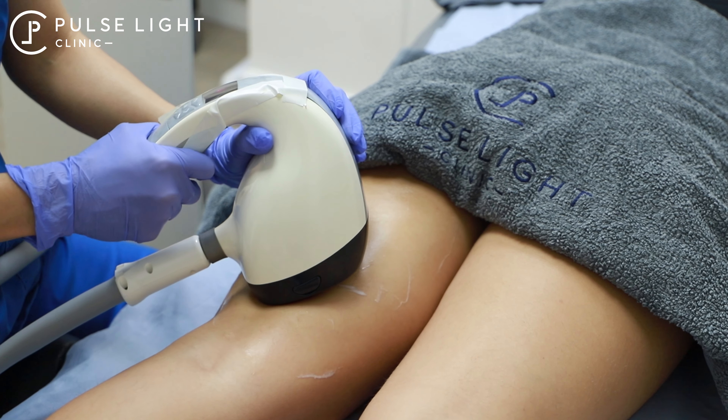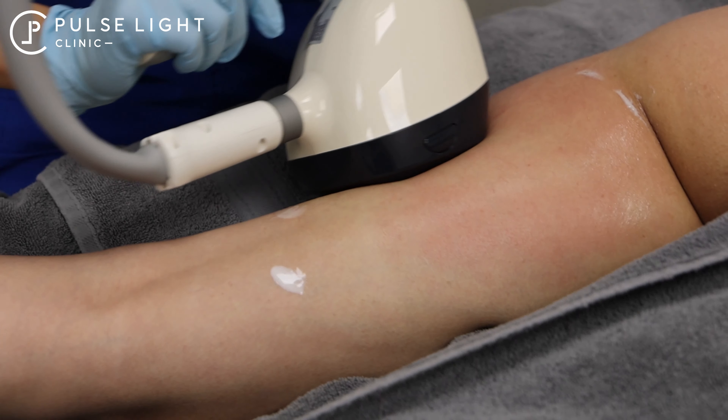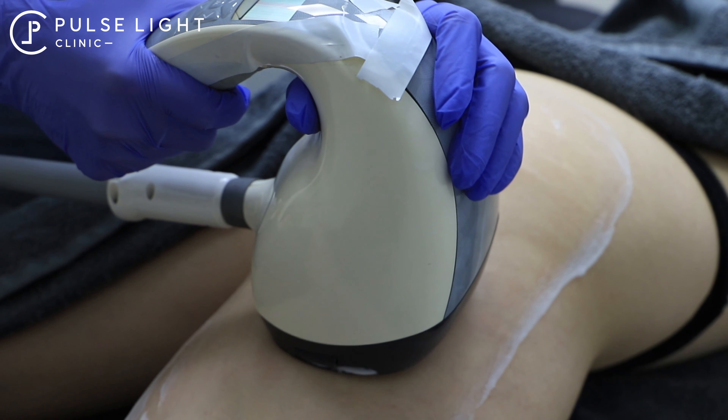So if I was Barbie, I would definitely get something like Vella Shape. Vella Shape is good for cellulite, so if you want smooth, nice lean legs, it would be a really good treatment for Barbie.